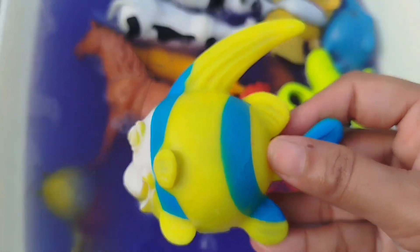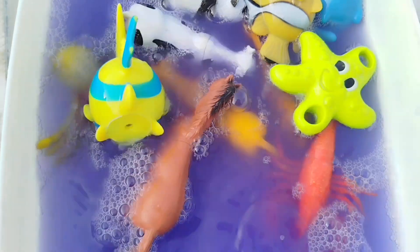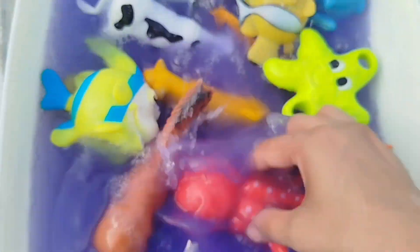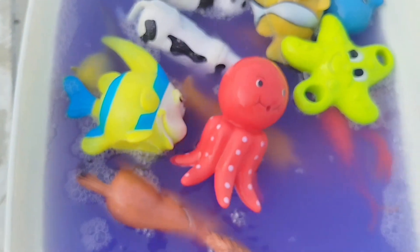The next animal is a queen carrot fish. And on his farm he had some ducks. E-I-E-I-O. Octopus. This is an octopus.